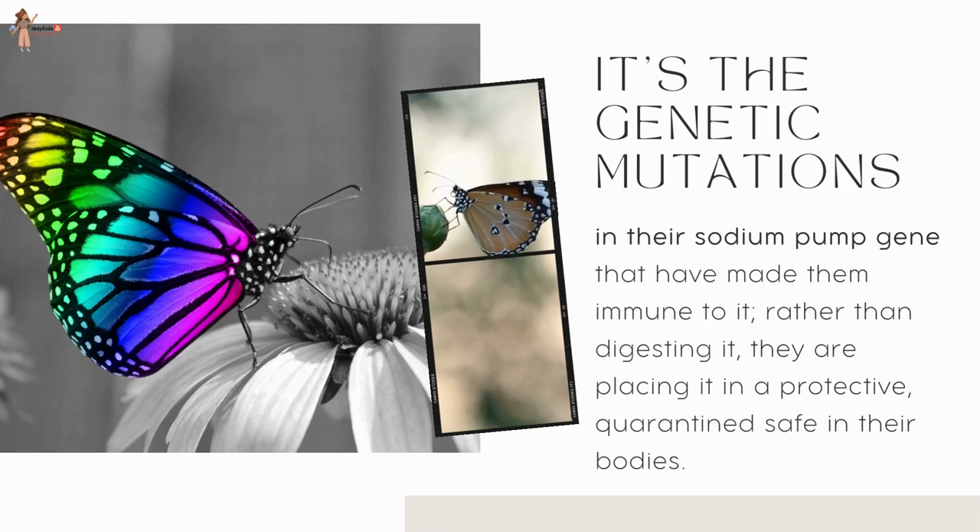They are not digesting the poison but rather placing it in a protective quarantine, safe within their bodies — a true marvel of nature.